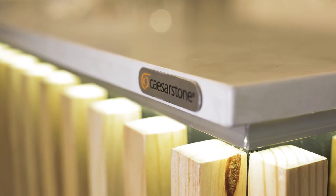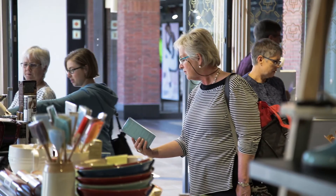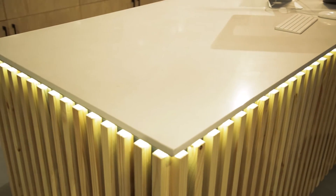Caesarstone was an obvious choice for us in the store because of the quality and the longevity in a high traffic area like this. I think also it's the same type of brand that is going to fit our products — our customers who shop in a store like this are putting Caesarstone in their homes as well.